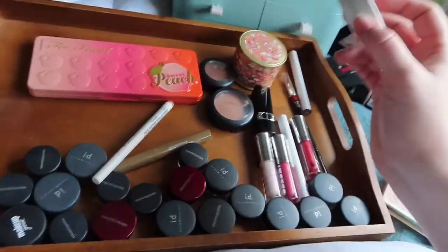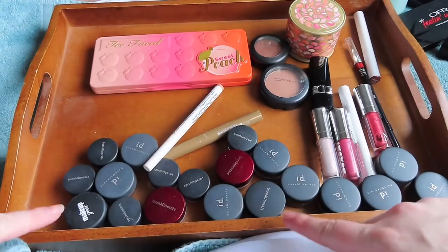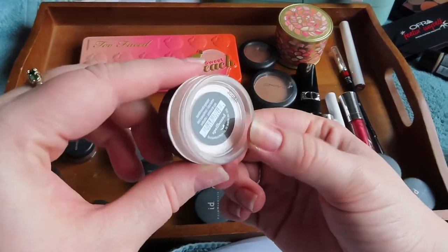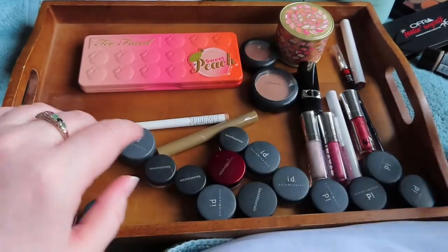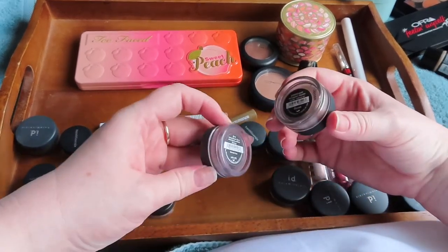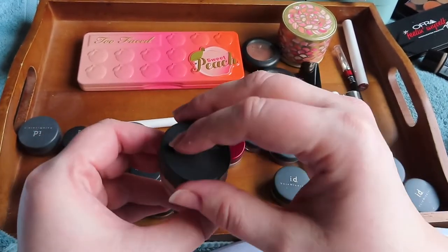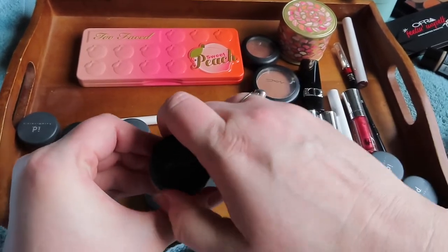I'm also going to pull Flexitarian. From the loose Bare Minerals shadows I want a couple — the shade Spellbound, which is a light pink pearl, nice to use as an all-over lid shade, and the shade Flaunt, which is a taupey bronzy brown that will be a nice everyday color. I want to pull some Super Shock shadows and have a very ColourPop-focused shop my stash for this month, along with some of my palettes, so I'm not going to take too many of the loose ones.